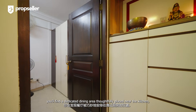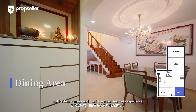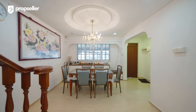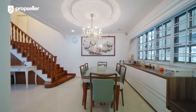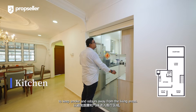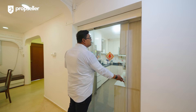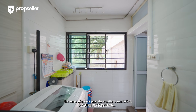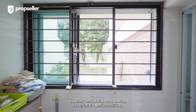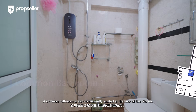Moving through, you will find a dedicated dining area thoughtfully placed near the kitchen, making family meals and hosting guests a seamless experience. The kitchen can be fully enclosed to keep smoke and odours away from the living areas. Towards the back, the large window provides excellent ventilation, especially useful during heavy cooking. A common bathroom is also conveniently located at the back of the kitchen.